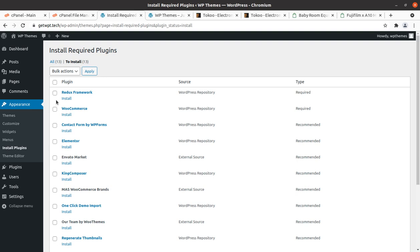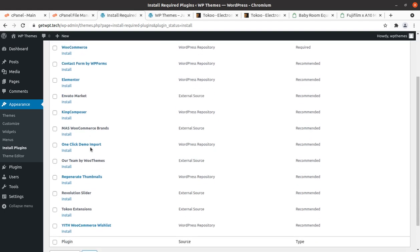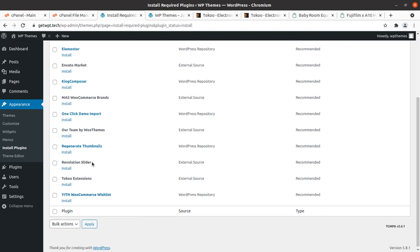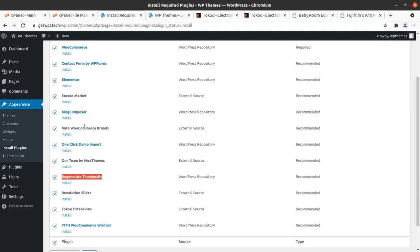We have Redux Framework, WooCommerce, and the rest of the plugins. Elementor page builder is here and King Composer is also here, which is a very good page builder as well. One-click demo import is here. This theme also uses Revolution Slider and Regenerate Thumbnails. There are 13 plugins in total. I recommend installing all plugins at the first stage; if you are not using a particular plugin's features, you can deactivate and delete it later.